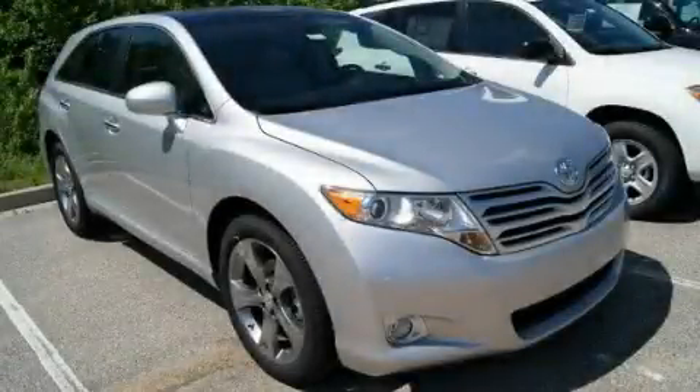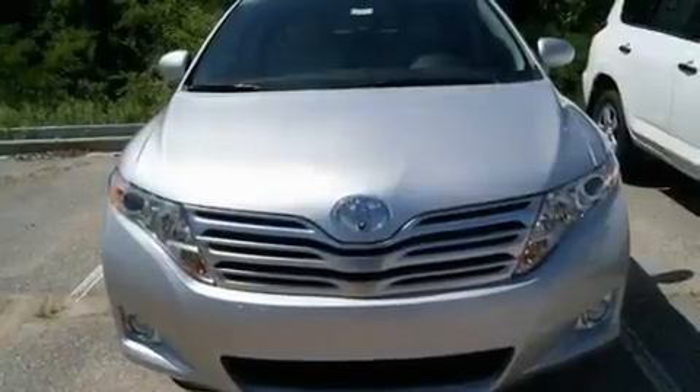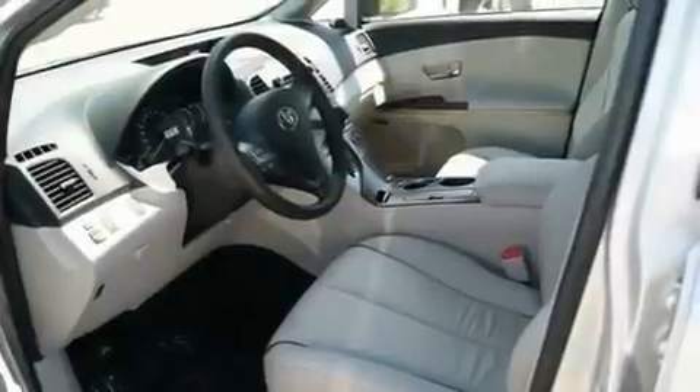This is a brand new 2011 Toyota Venza — functional utility for a modern lifestyle. It has a 3.5-liter six-cylinder engine and an automatic transmission.